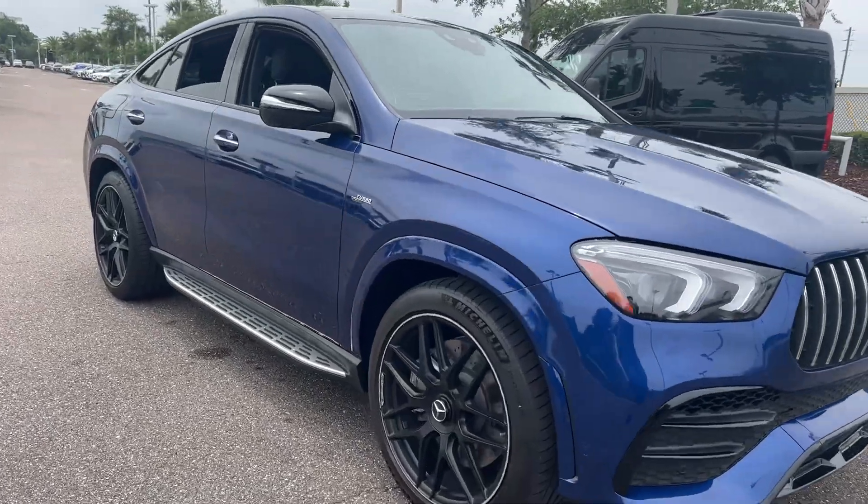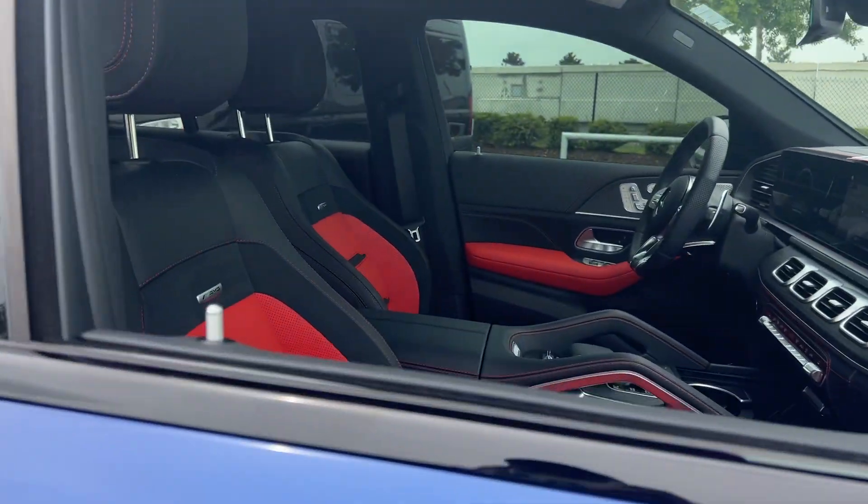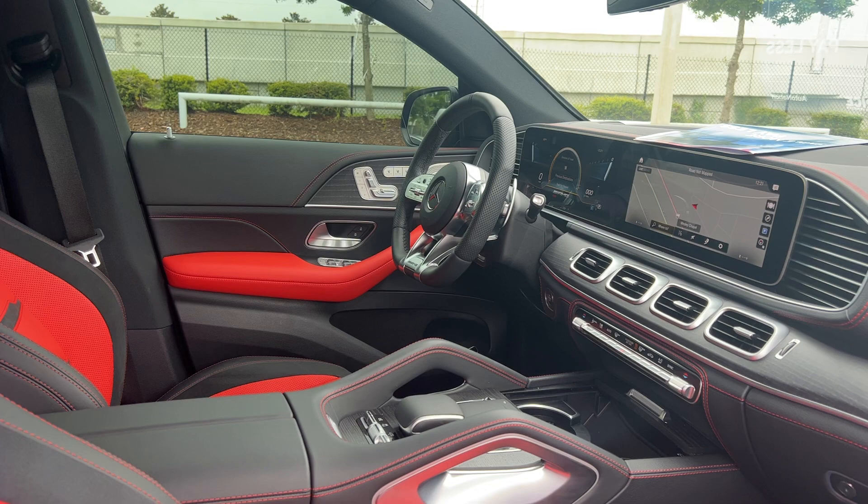This is a 2022 Mercedes-Benz GLE 53 AMG. Blue is a two-tone interior. Dual power seats, memory seating on both sides.